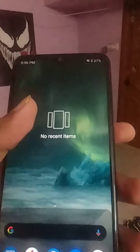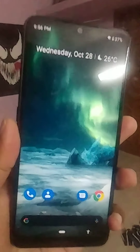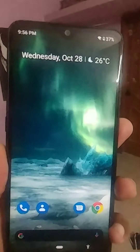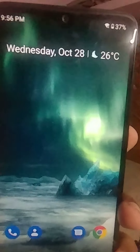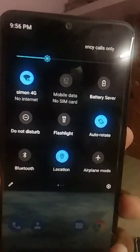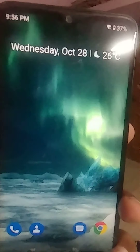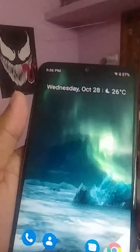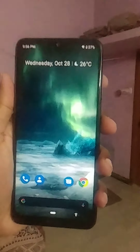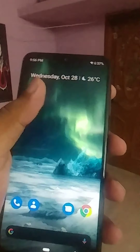It runs on Android 10, which is why it's in dark mode. Swiping down from the fingerprint sensor reveals your notifications. The security patch is from May 2020, which is bad considering this is October and November is approaching — Nokia is doing badly on security updates.